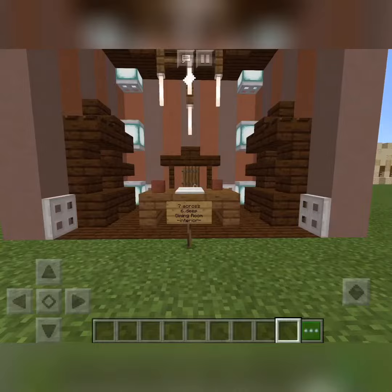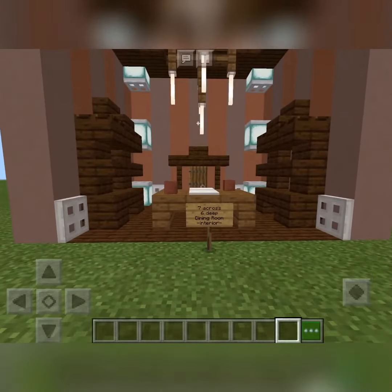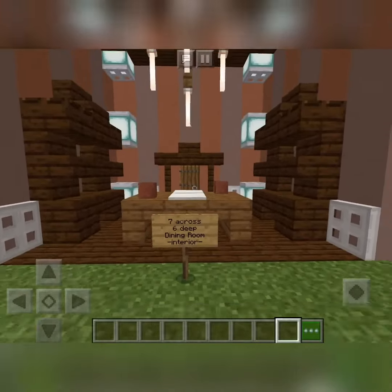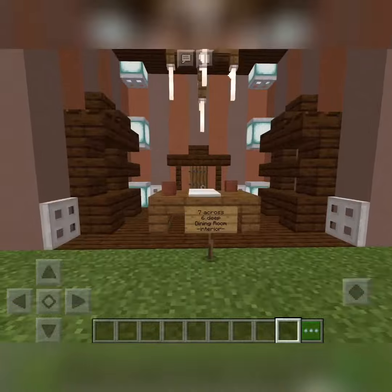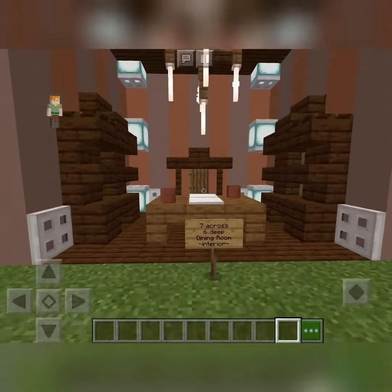That's basically it for the interior. Don't forget to like and subscribe if you enjoyed the video, and check out some of the other videos because you might get other building ideas. See you everybody, bye!